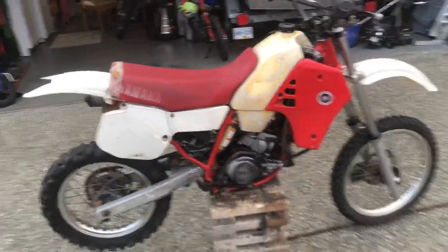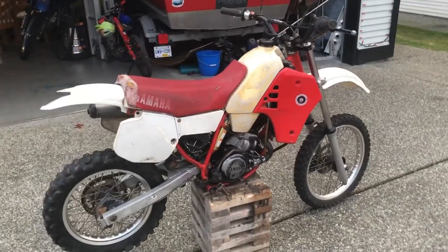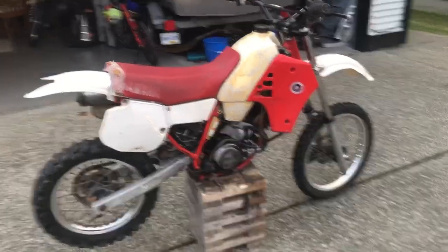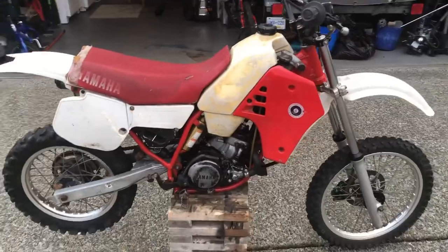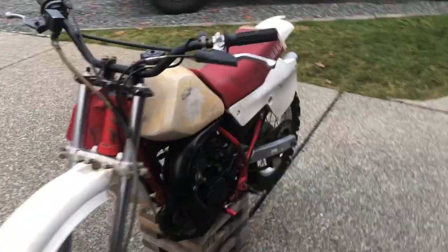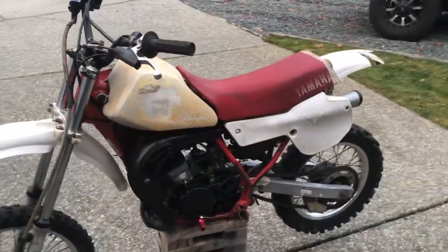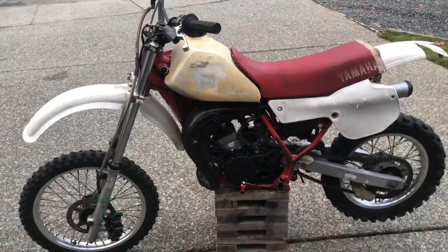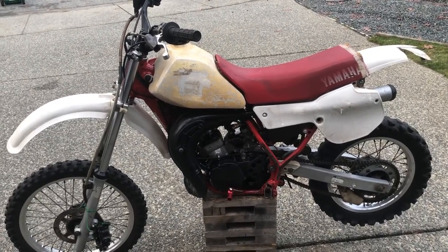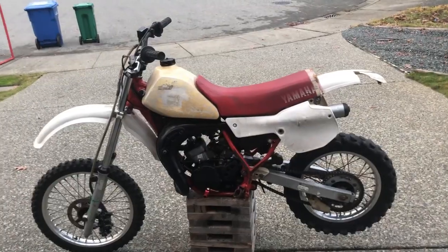When you're going to look at dirt bikes, you should probably bring some tools with you — maybe a compression tester, some screwdrivers, and some wrenches — just to be able to pull off some parts if the seller will let you. There are certain things you need tools to look at closely.